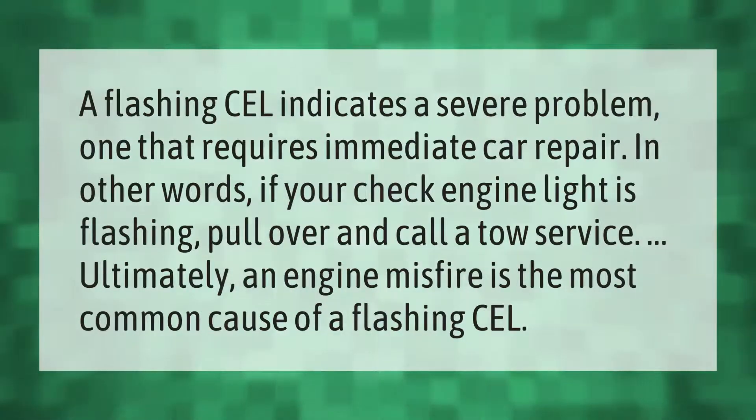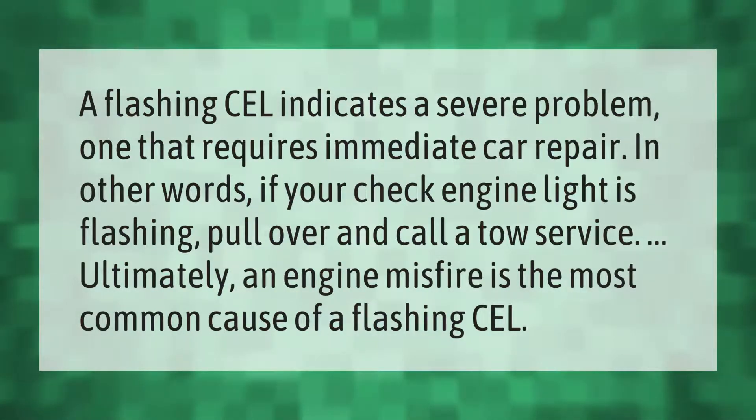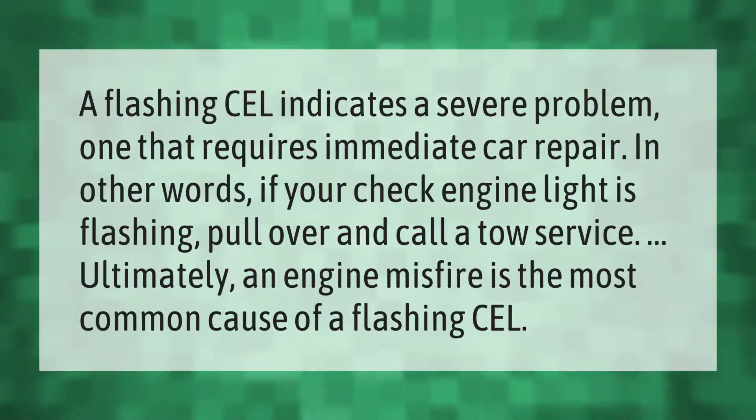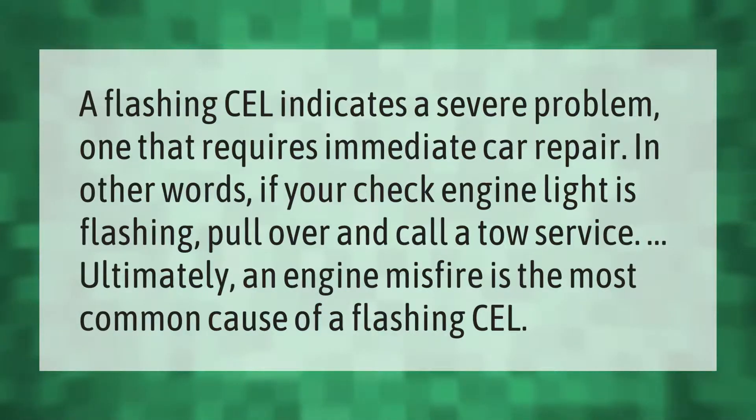A flashing check engine light indicates a severe problem — one that requires immediate car repair. If your check engine light is flashing, pull over and call a tow service. Ultimately, an engine misfire is the most common cause of a flashing check engine light.